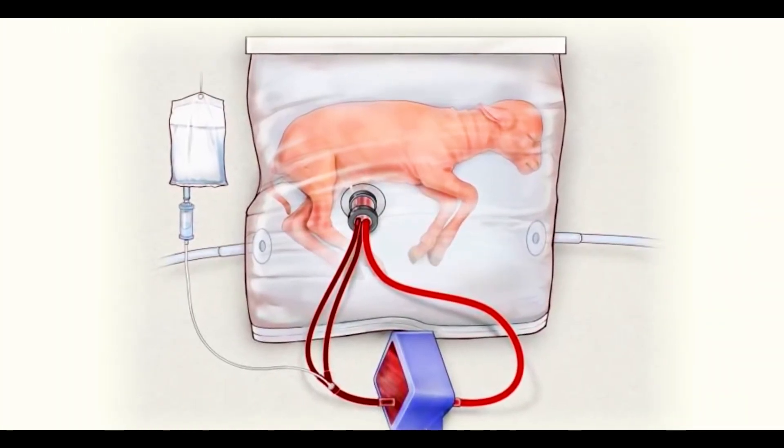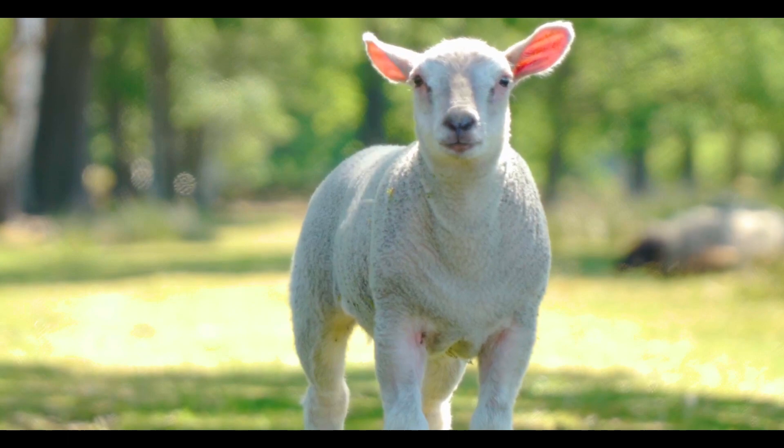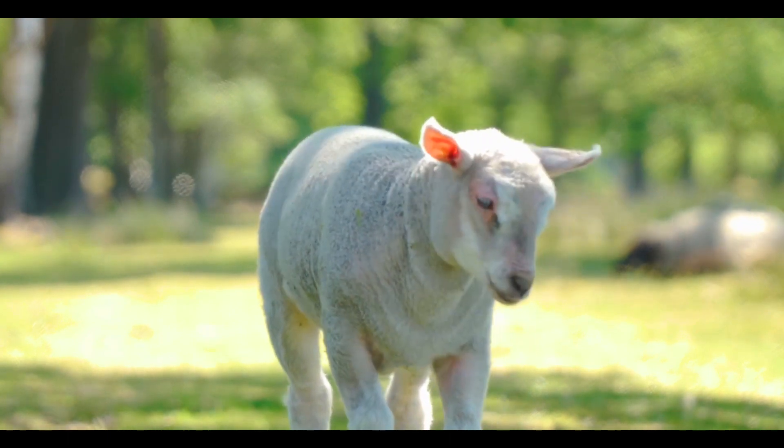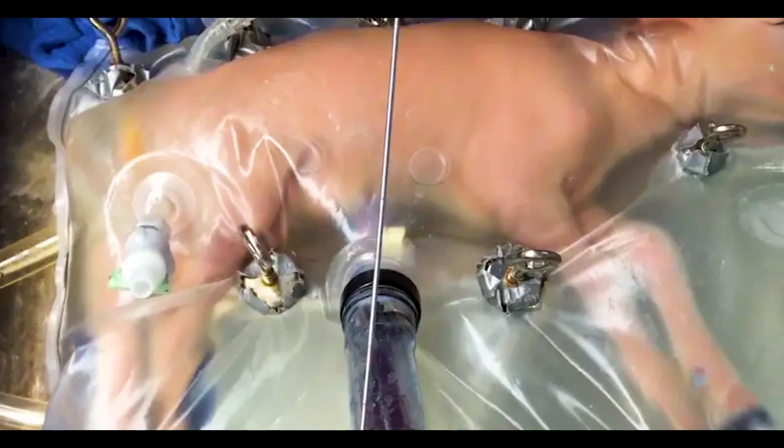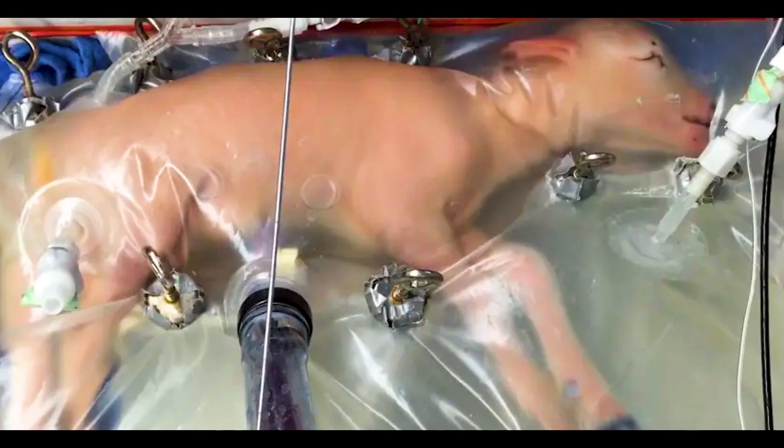The bio-bag, also referred to as an artificial womb, is a sizable plastic bag that encloses the fetus and is filled with an electrolyte solution comparable to amniotic fluid. A lamb born prematurely can continue to grow within the bio-bag, where it can open its eyes, expand its brain and lungs, move about, and produce wool.